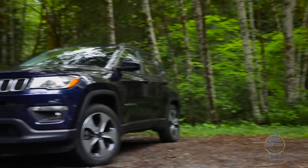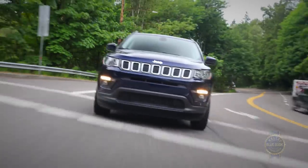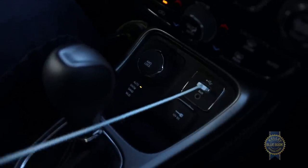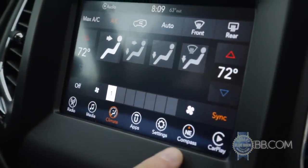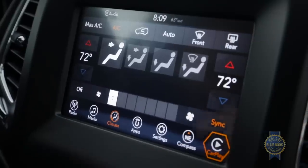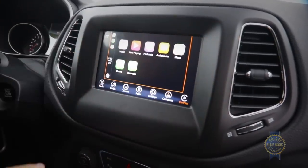Among the standard features found on the roughly $22,000 base trim are air conditioning, a manual transmission, push-button start but not passive entry, and seven airbags. Value-priced Compasses also offer Bluetooth, a backup camera, multiple USB ports, and a five- or seven-inch touchscreen infotainment center. The layout is clean and simple, but response times are laggy and CarPlay and Android Auto interfaces are hilariously small. Trade up to the 8.4-inch unit, though, and you've got a fast, appropriately-sized infotainment system.